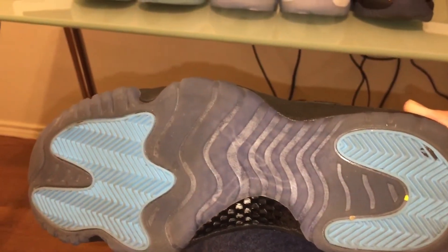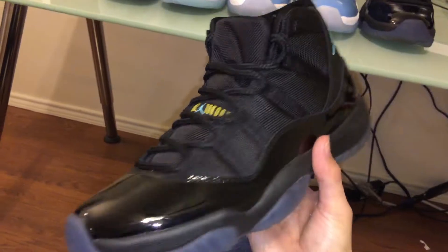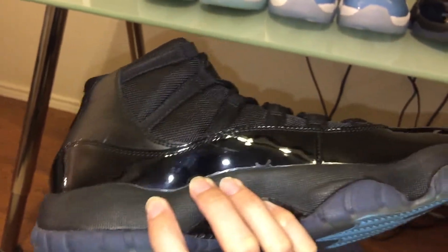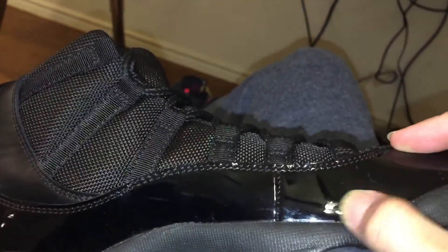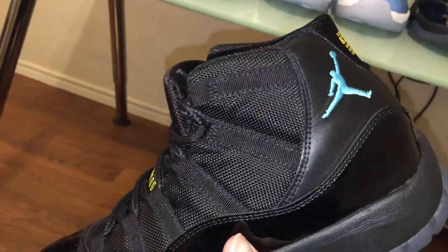Here's a close-up of the Gamma Blue — the only pair I got. Carbon fiber, the Jumpman lines up. I never really noticed it, but there are some excessive glue marks right there, and what looks like a scratch mark here too. But whatever, I don't wear these too often. I just have it as part of my collection.